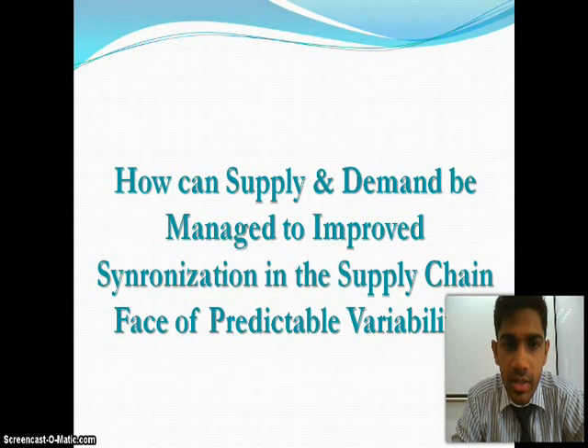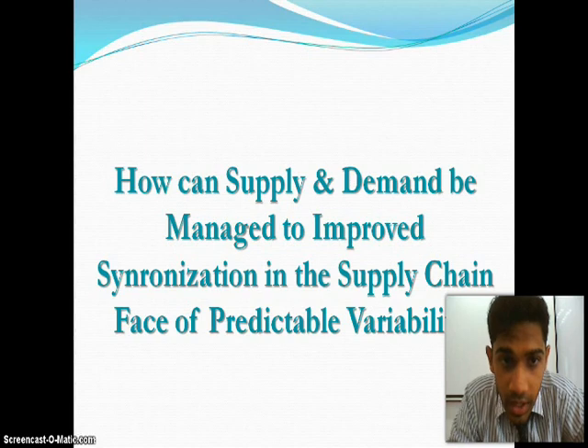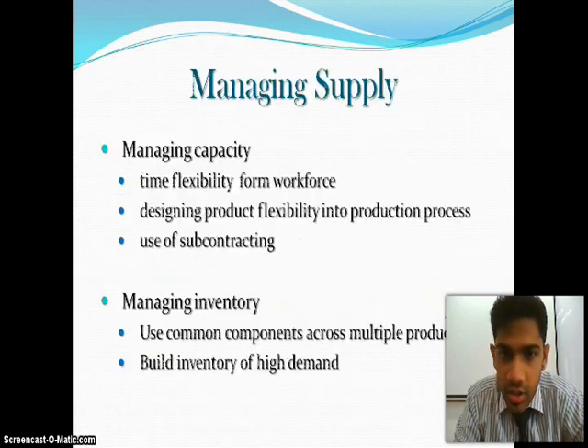Today I am going to talk about how supply and demand can be managed to improve synchronization in the supply chain in the face of predictable variability. For managing supply, it can be divided into two categories: managing capacity and managing inventory.